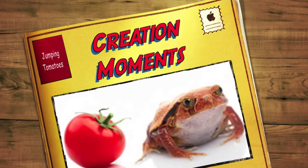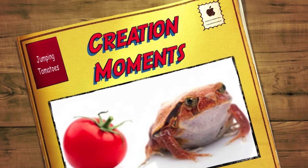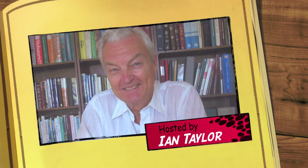A frog that looks like a fruit? Find out where and why next on today's Creation Moment. And now, here's our Creation Moments host, Ian Taylor.